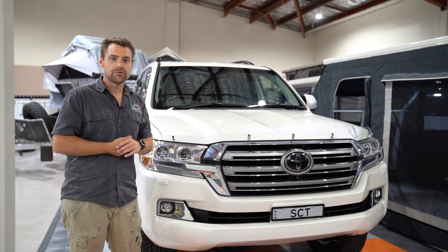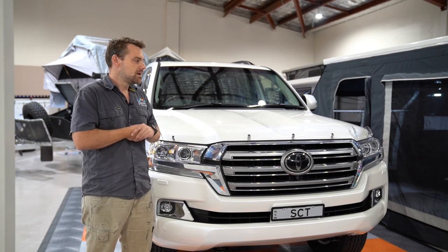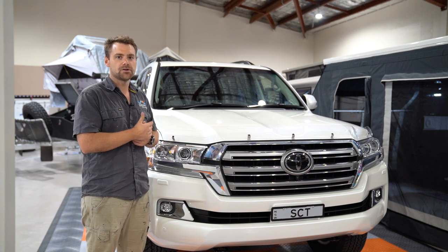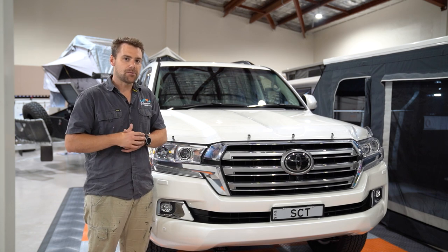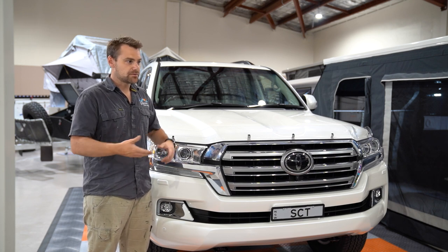We're going to put a new roof rack on — probably the ARB base rack looks like the way to go at the moment. We've already done the suspension, and we've done a GVM upgrade on the car. There's a snorkel going on it. And in the back, we're going to look at putting some drawers with an actual fridge drawer from Evercool. Basically it can be used for multiple purposes.